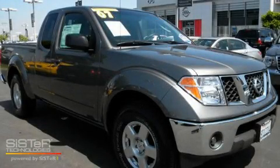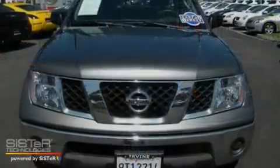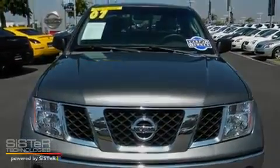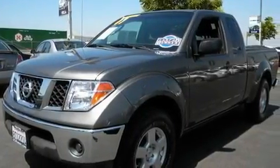This is a 2007 Nissan Frontier. It has the power to move what you need and the look too. It has a 4.0-liter six-cylinder engine and an automatic transmission.